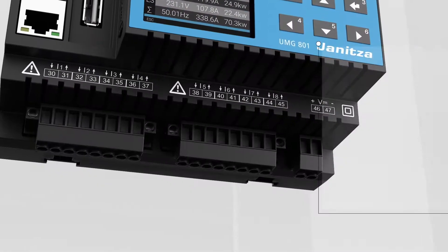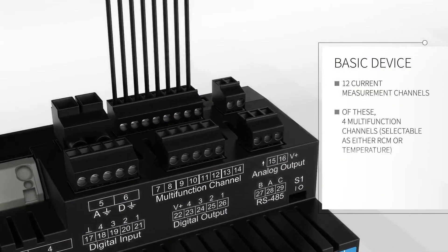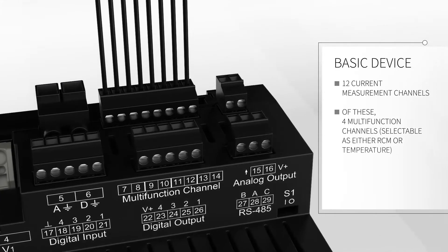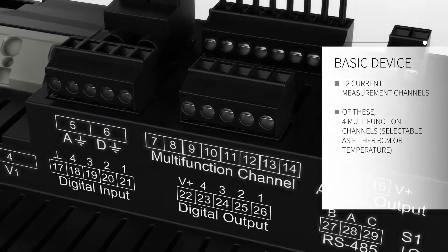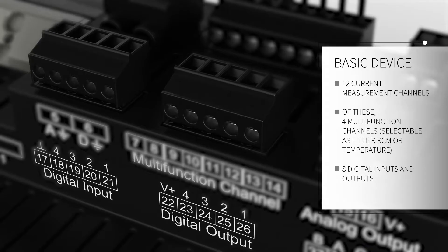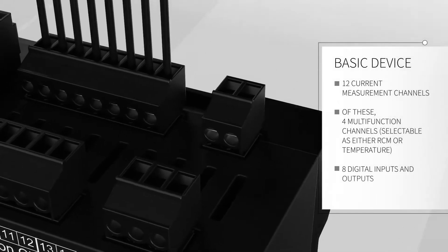Even the basic device sets a new industry benchmark. There are 12 current measuring channels, of which 4 are multifunction channels. These can be used optionally for the capture of residual currents, temperature, or milliampere signals. In addition, there are 8 digital IOs for recording external data such as gas and water, as well as an analog output for control system signals.